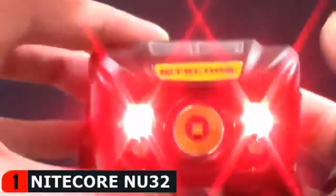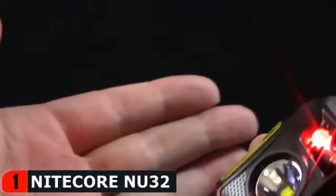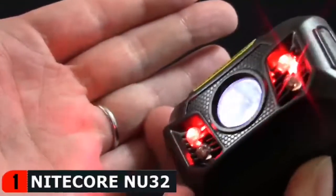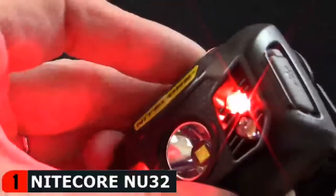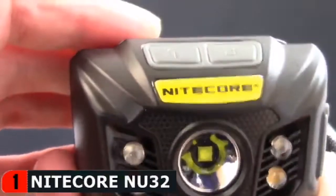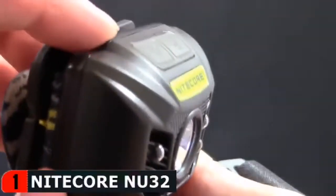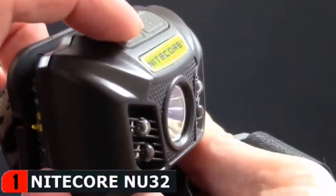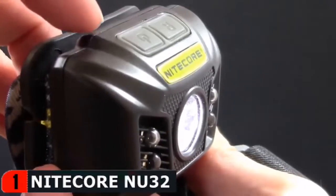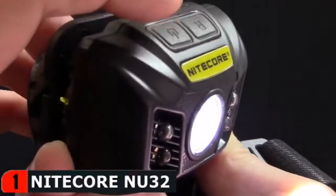Above the high CRI LEDs is a set of 9-lumen red LEDs that come in handy if you need to preserve night vision or want to avoid bright lights that may startle others. The NU32 features a dual-button interface on the top of the headlamp. To turn on the main LED, quickly tap the power button and the headlamp will turn on to ultra-low. Pressing the power button again within 3 seconds will cycle the light through mid and high outputs. At any time when the main LED is activated, you can press and hold the power button to access turbo mode.